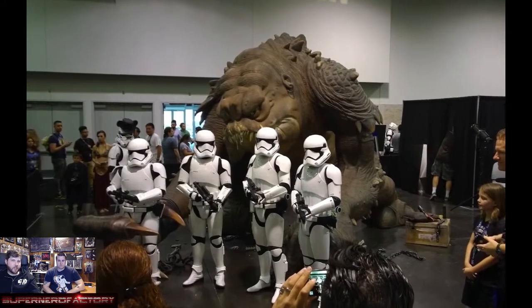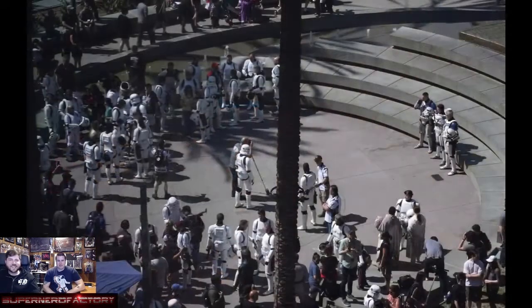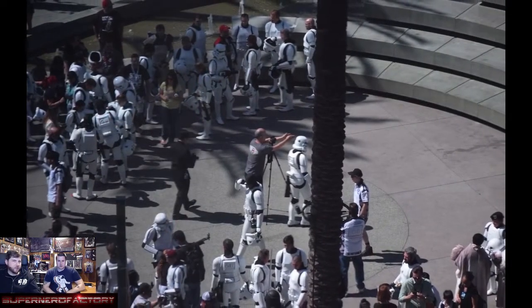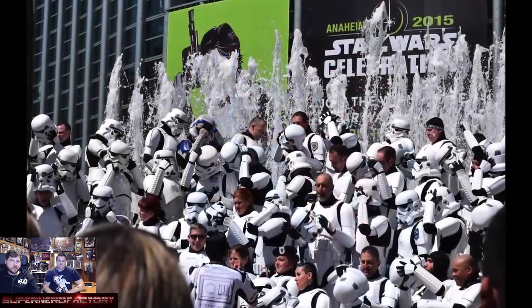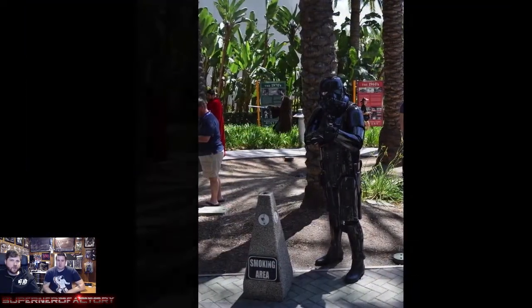There's a new trooper standing with Roxy the Rancor — yes, it has a name. Just more stuff from outside our hotel room — I would shoot down every day because there was always a group of people down there taking pictures.